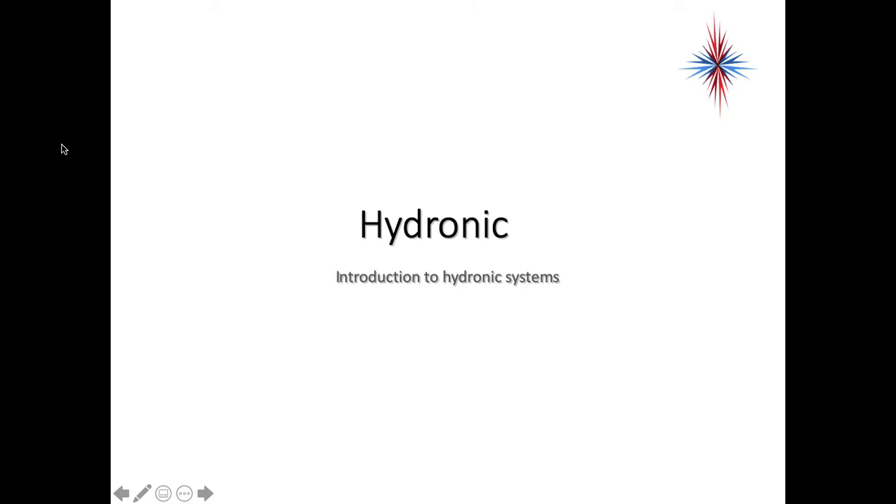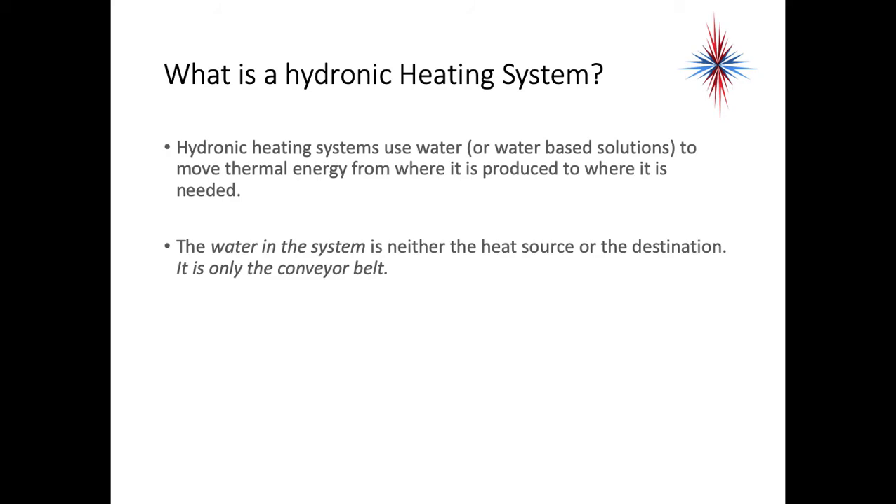In this video, we're going to start talking about hydronics and hydronic heating and cooling. As we go through this slide presentation, the slides are a little bit tilted towards the heating side, but we'll keep in mind how this applies to cooling as well. Hydronic heating systems use water or water-based solutions to move thermal energy from where it is produced to where it is needed. The water in this system is neither the heat source nor the destination — it's only the conveyor belt.